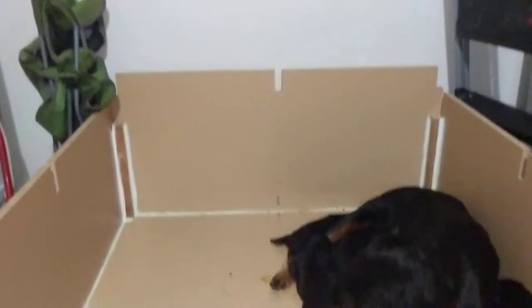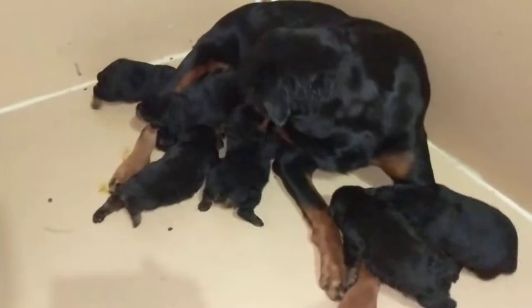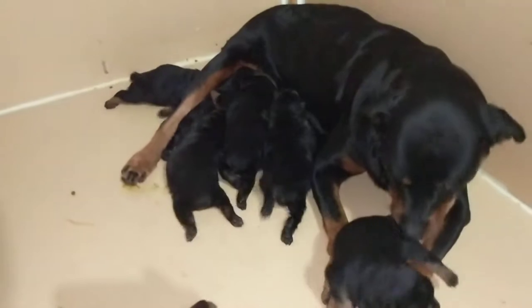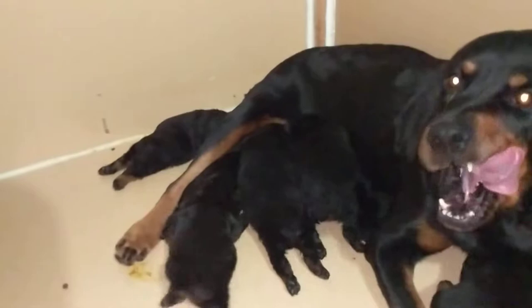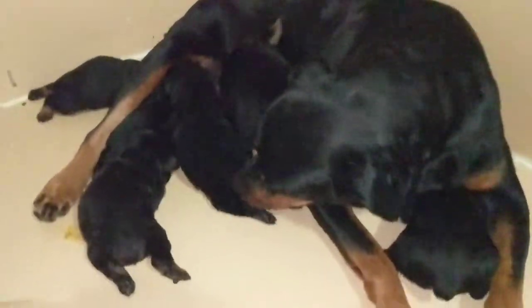This is pretty much their little playground. It's not the biggest whelping box but it'll do for the meantime until they get big enough, then I basically transport them to something a little more bigger — something outdoors, filled with dirt. As you can see they were basically bundled up, which they tend to do when they're resting; they tend to be in a pile.